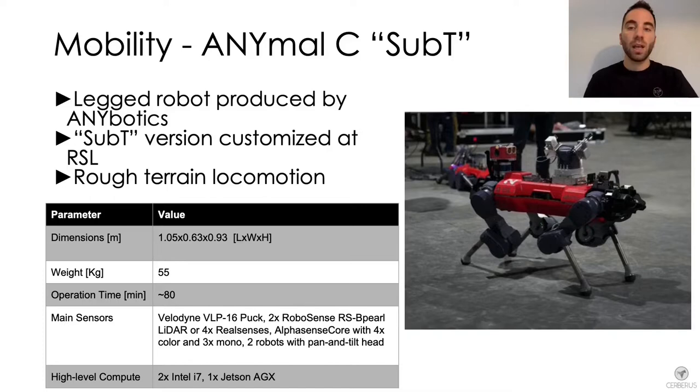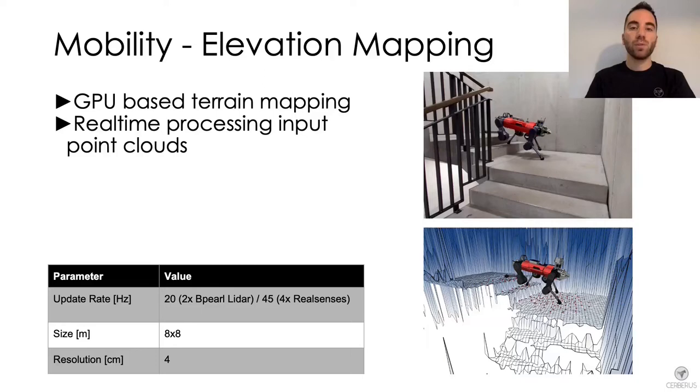In the following part we will see the main software components used for locomotion. The first module is a GPU-based terrain mapping software that is able to process input point clouds in real time and provide a terrain representation used for both locomotion and planning purposes.